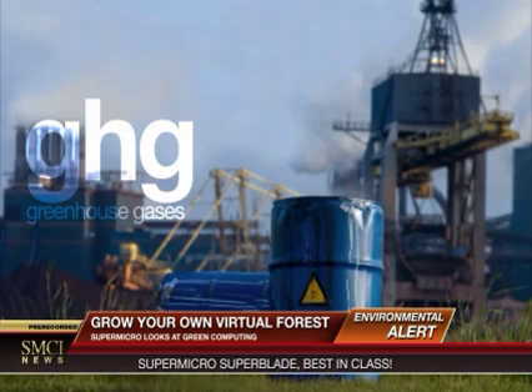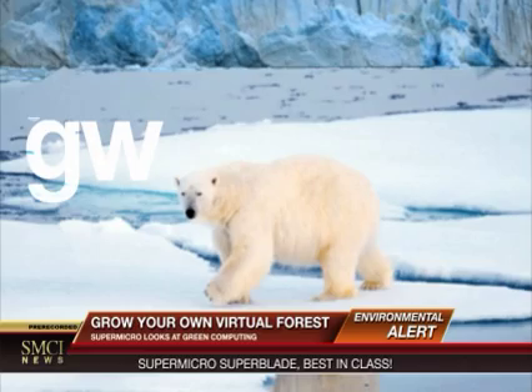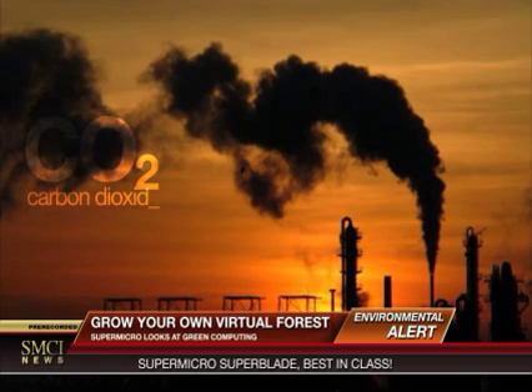Computer usage worldwide has caused a dramatic increase in energy consumption, contributing to skyrocketing IT costs, a global climate crisis, and air pollution.